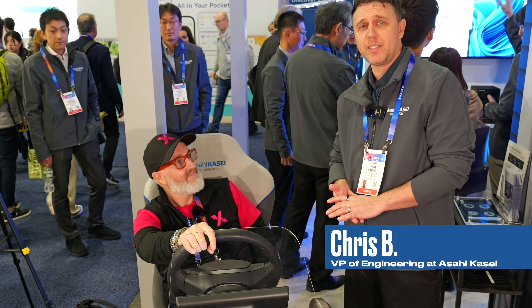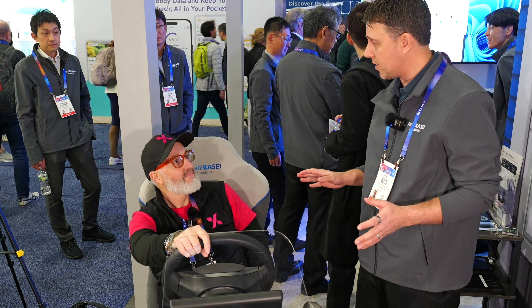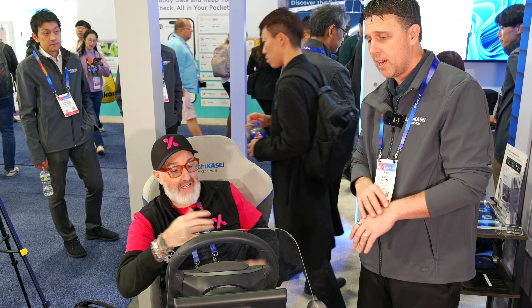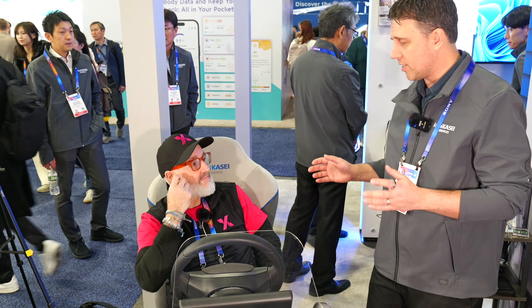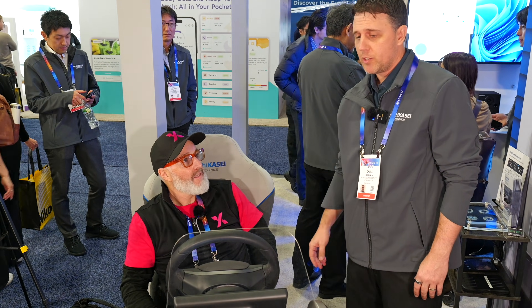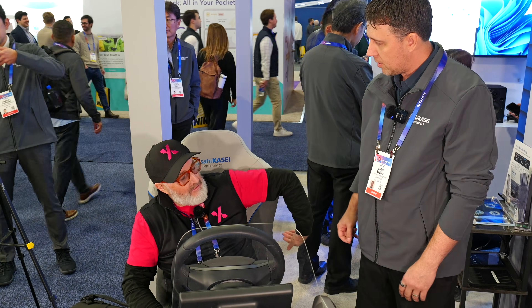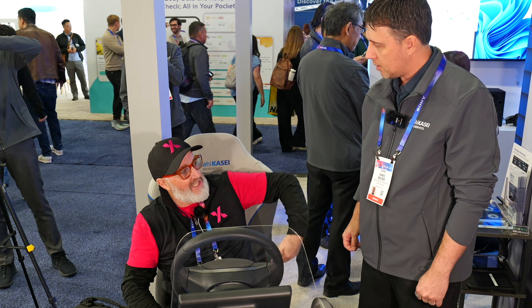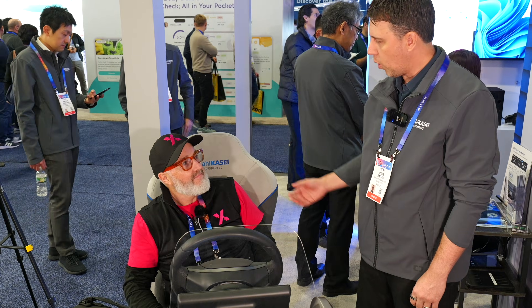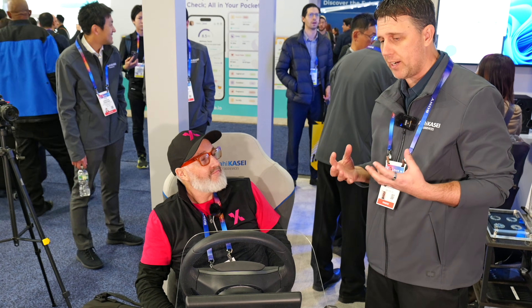What we are showcasing today is our vital signs monitoring. We're using 60 gigahertz millimeter wave radar — non-invasive, you don't have to wear anything. It's literally on the back of the seat here, firing through the seat. So the radar is sat behind you, not intrusive, just listening and watching your heart, your pressure, your chest compression — all your vital signs.